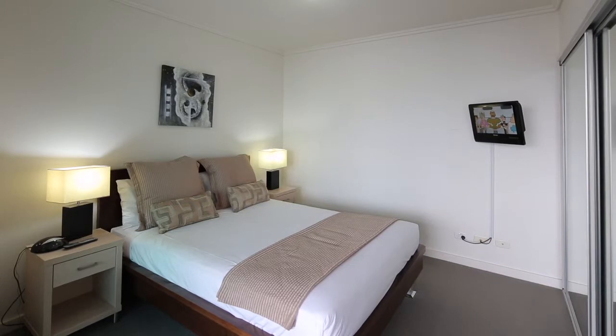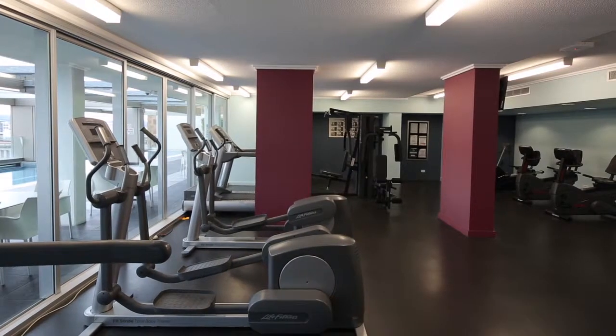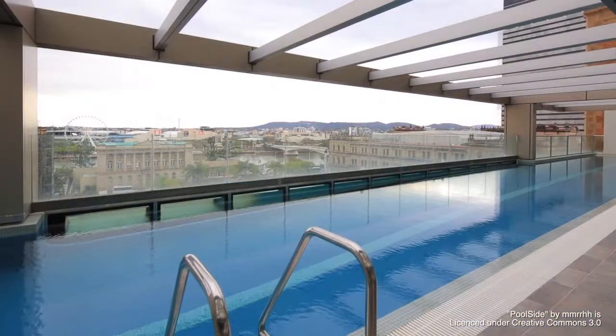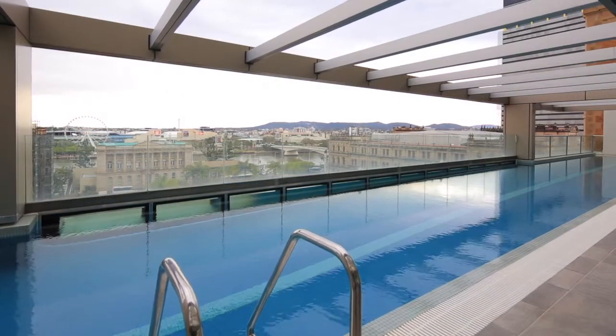Casino Towers is only six years old, with first-class facilities including pool, gymnasium, sauna, 24-hour reception, and secure access.